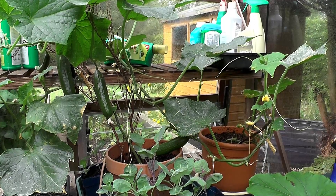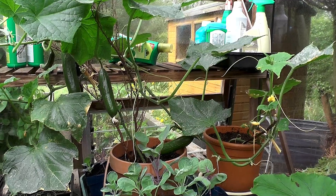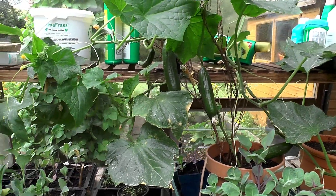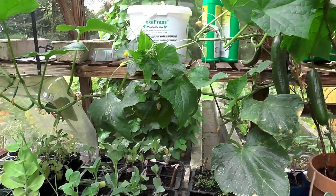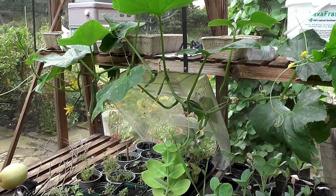These are cucumbers growing in the greenhouse, and just to show how vigorous they are, these cucumbers are growing all the way along the bench of the greenhouse, right the way to the end, so I'll have to stop them growing soon because there's nowhere else for them to go.